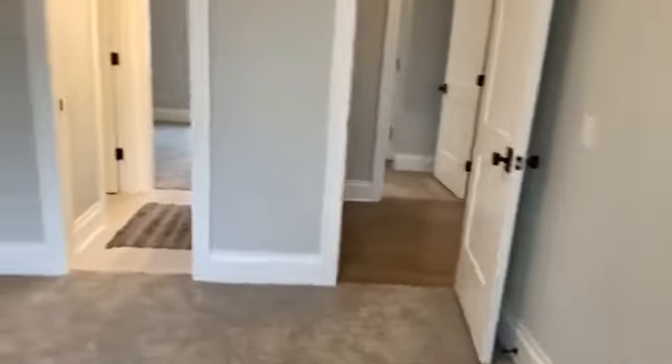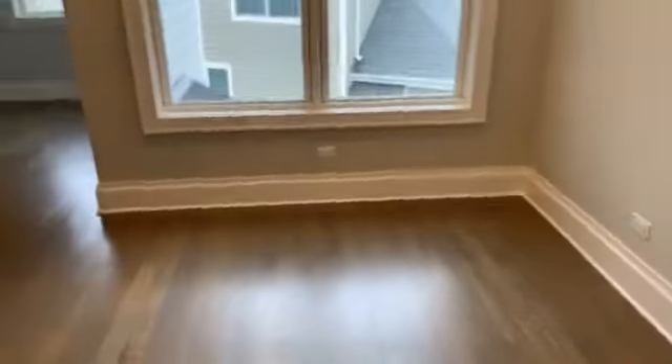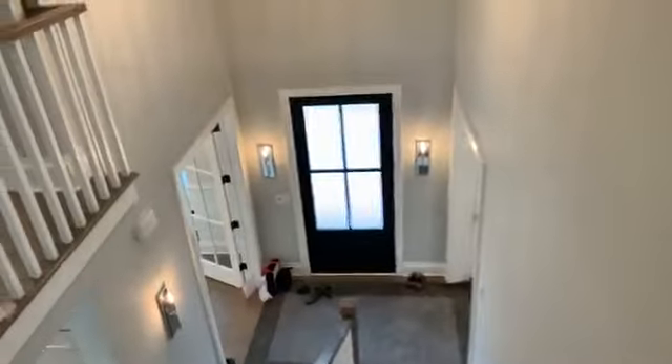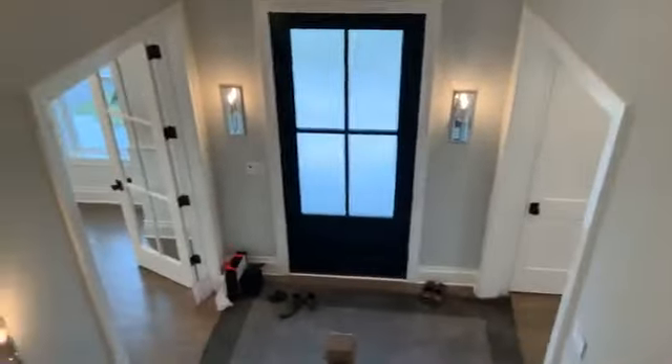Tall ceilings — one of the hallmarks of Clarendon. Up here in the bedrooms, probably 9 to 10 foot ceilings. There are four bedrooms in the finished portion of the home, and you can add a fifth one in the lower level if you want — it's currently unfinished, and that can be negotiated as part of the deal.